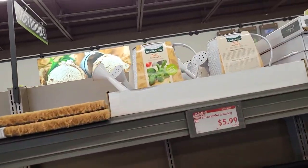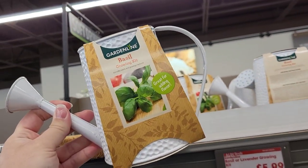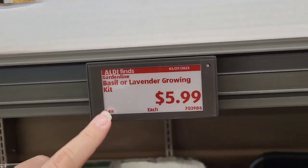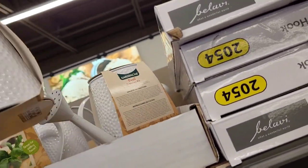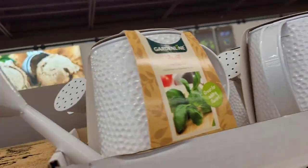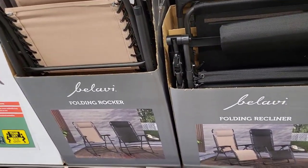Oh my goodness, basil and lavender growing kits — I love these! They just changed the signs. I don't see the lavender one here, I think they just have the basil one at this location.